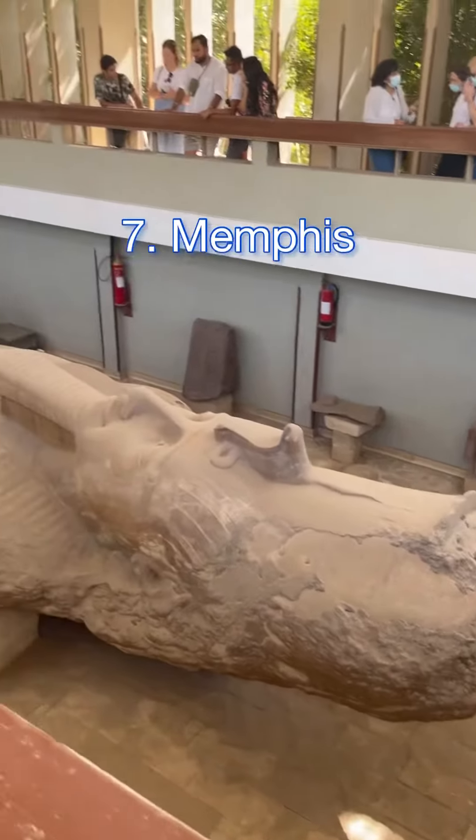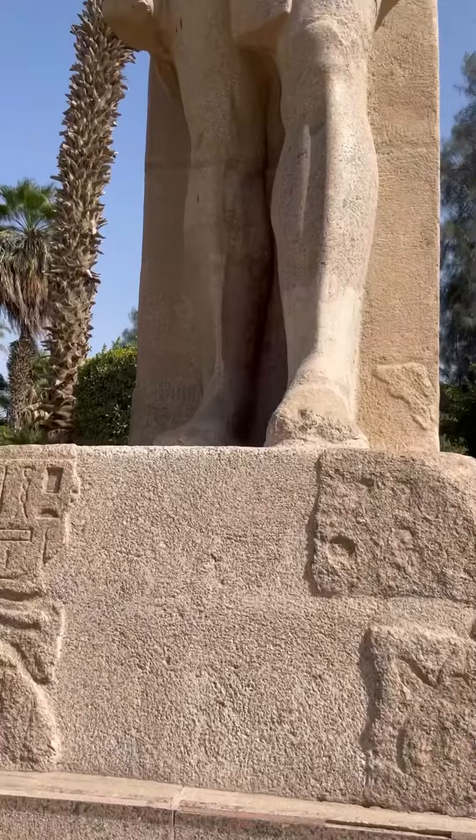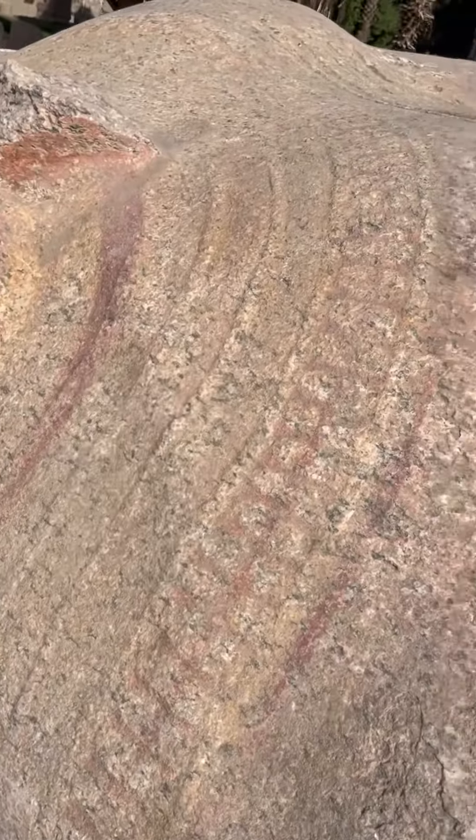Memphis is a UNESCO-protected World Heritage Site, which is actually the site of the capital of the Old Kingdom of Ancient Egypt. You can see a lot of fascinating artifacts here, such as hieroglyphs, statues, and more.